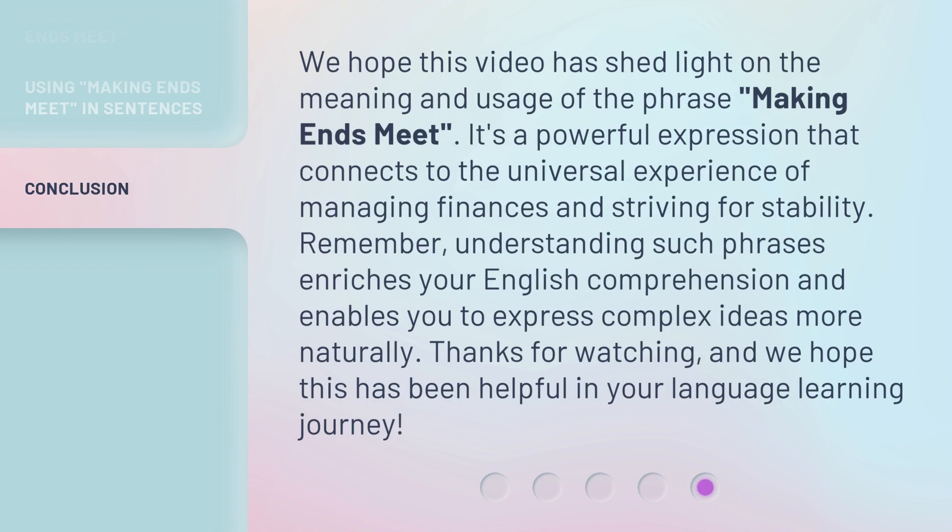We hope this video has shed light on the meaning and usage of the phrase making ends meet. It's a powerful expression that connects to the universal experience of managing finances and striving for stability. Remember, understanding such phrases enriches your English comprehension and enables you to express complex ideas more naturally. Thanks for watching, and we hope this has been helpful in your language learning journey.